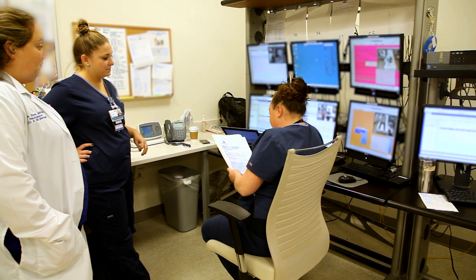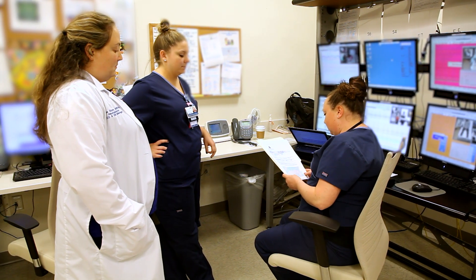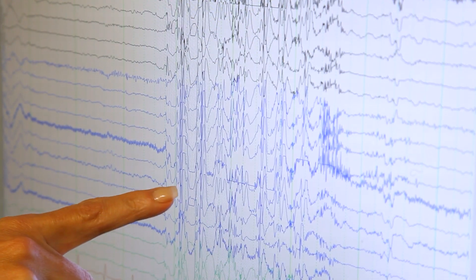The purpose of the Epilepsy Monitoring Unit is to try and identify seizures or other episodes that look like seizures, and be able to characterize them and figure out what the appropriate treatments are.